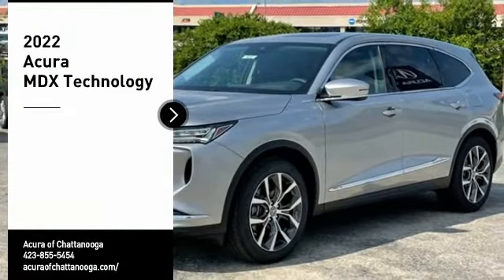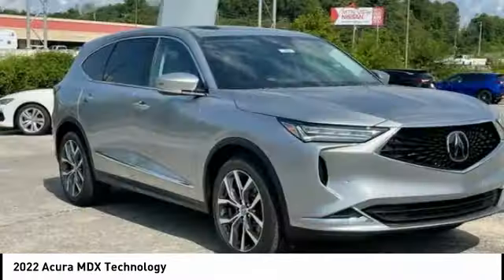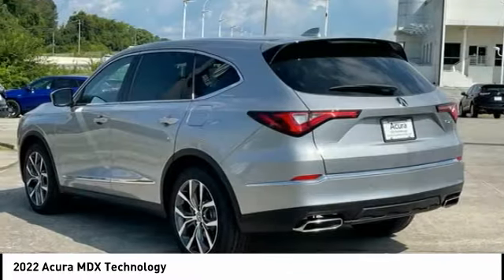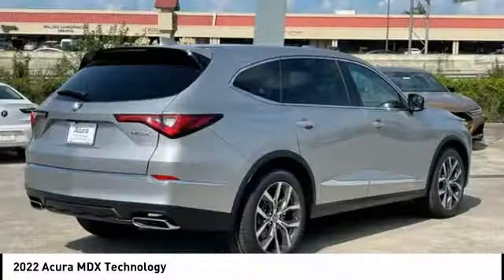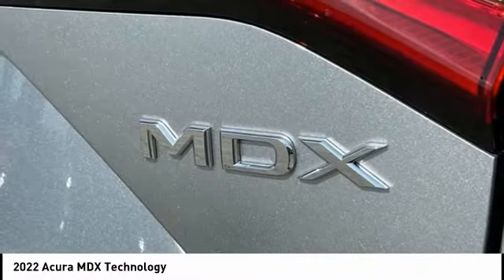Looking for the right vehicle? Check out the 2022 MDX. The Acura MDX is a wonderful choice if you're looking for a mid-size luxury crossover SUV, thanks to its high safety scores, a strong engine, all-around utility, and capable handling.